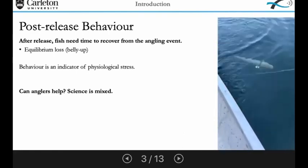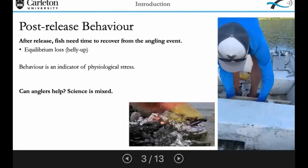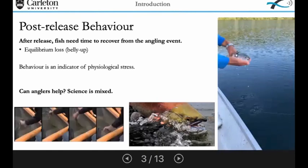A common thing many anglers see is equilibrium loss or belly-up behavior. When faced with this situation, the community has recommended a bunch of tactics supposed to help the fish, such as holding the fish in the current if you're in a river, or dragging the fish around in a figure-eight pattern in a lake. Both methods are supposed to facilitate the flow of oxygen over the gills and help the fish recover better. However, science surrounding how effective these measures actually are has been pretty mixed, and seems to be dependent on environmental factors and the type of fish being caught.